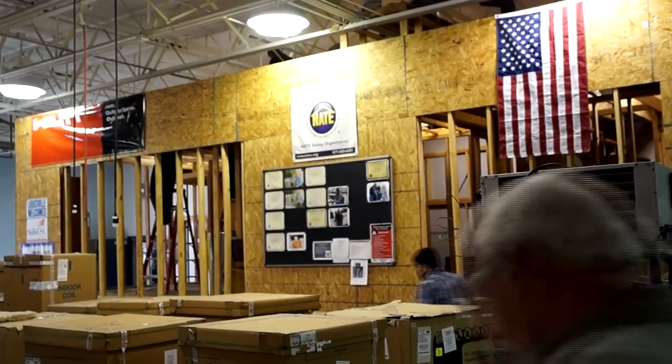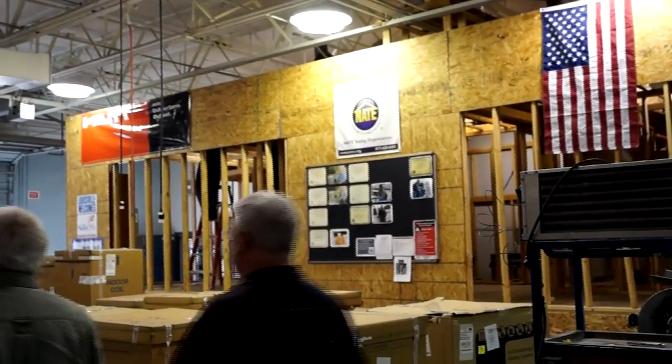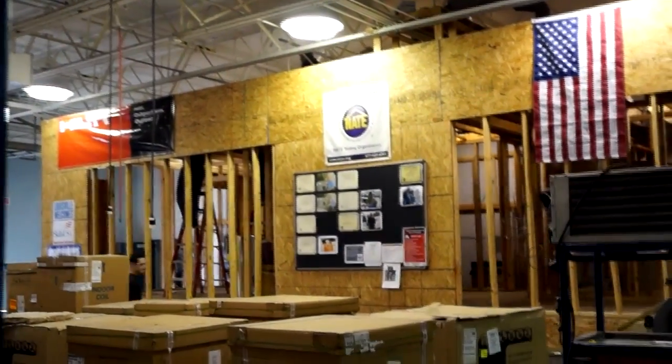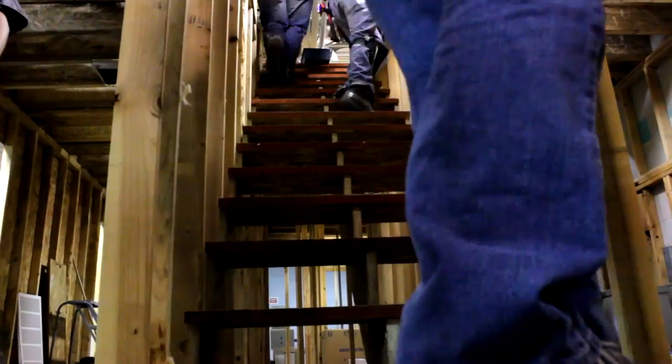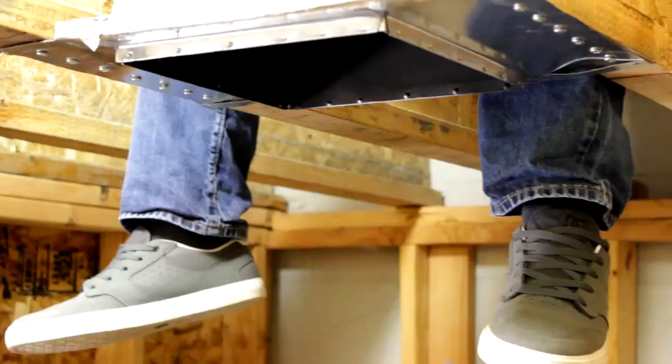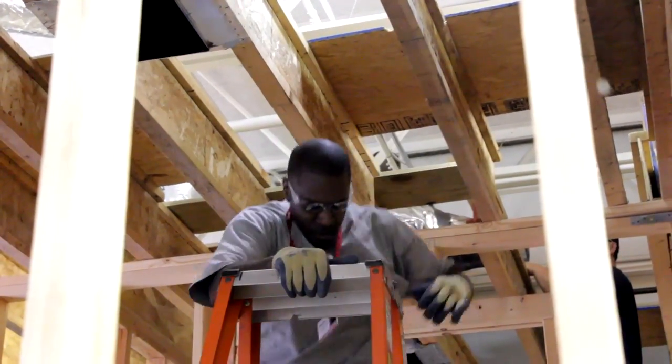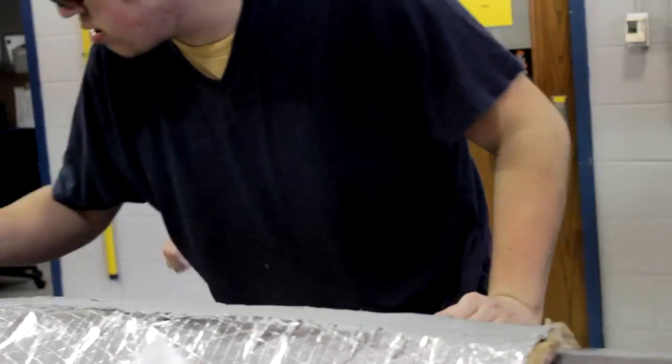We have a lab home built inside one of the warehouses on the Lindley campus, built just like a regular home would be. We get to install the system. We actually demolished an old system that was installed, and we're in the process right now of installing a completely new system.